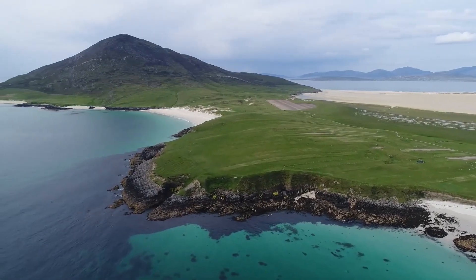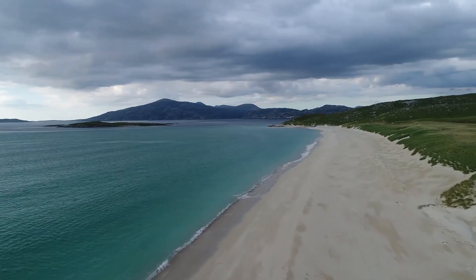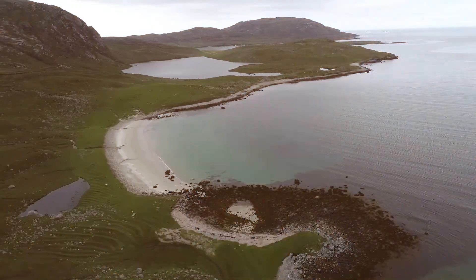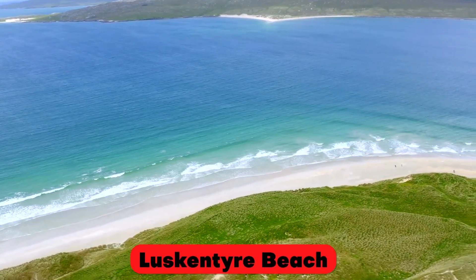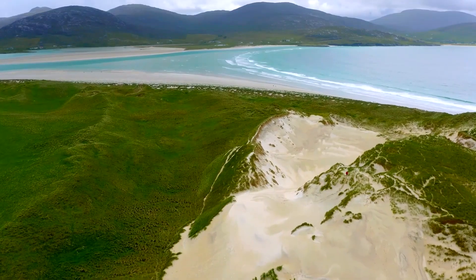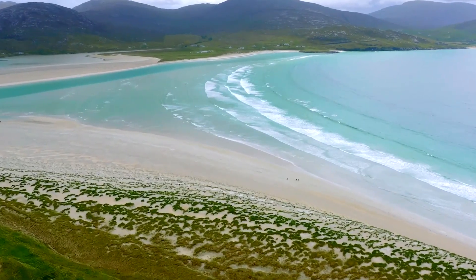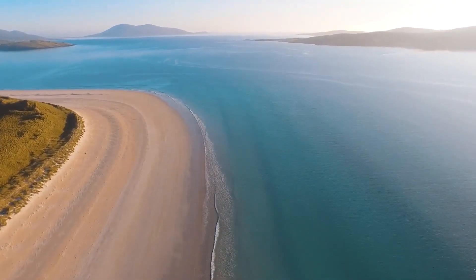One of the main attractions of the Outer Hebrides is its stunning beaches, known for their white sands and clear turquoise waters. One of the most popular beaches is Luskentyre Beach on the Isle of Harris, which has been named one of the best beaches in the world. The beaches are also a great spot for surfing, with waves that attract surfers from around the world.